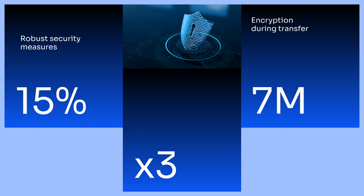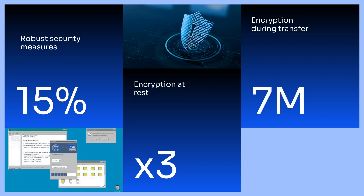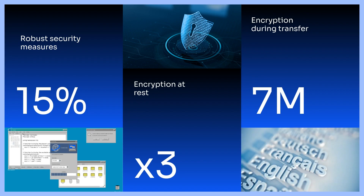Confluence ensures robust security with data encryption during transfer and at rest. It's compatible with various operating systems and supports multiple languages, making it versatile.